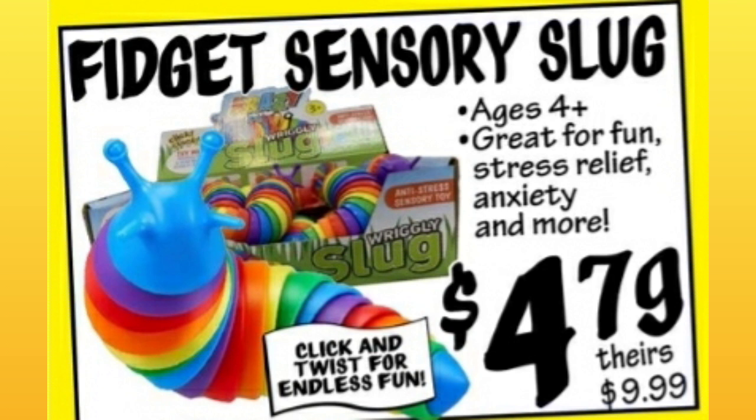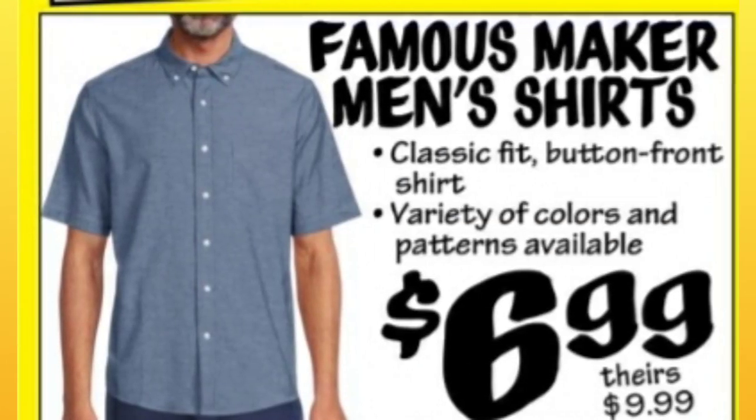They brought back the Fidget Sensory in this ad like they did last week. This is so popular on TikTok right now, $4.79. Such a great price. $6.99 Famous Maker Men's Shirts — I think even at $10 it's a good price, but $7.00 is even better.